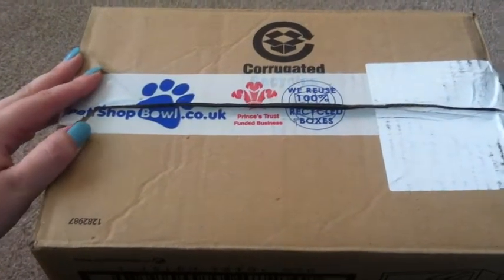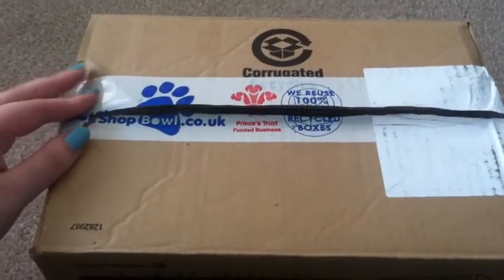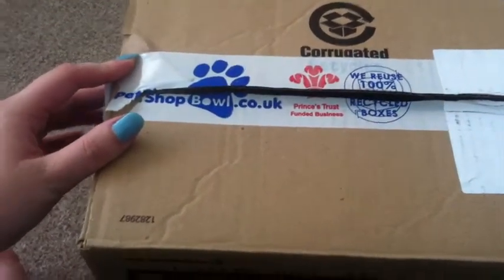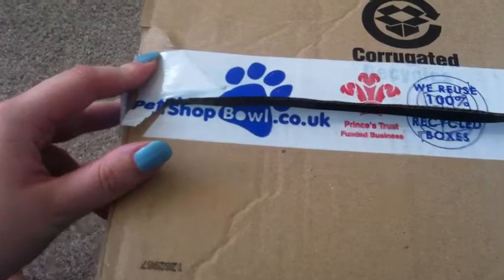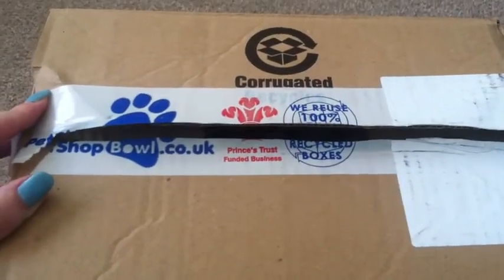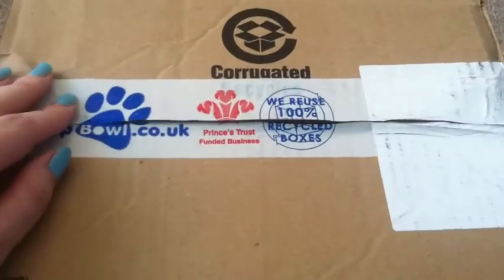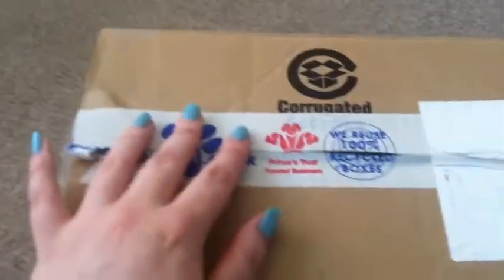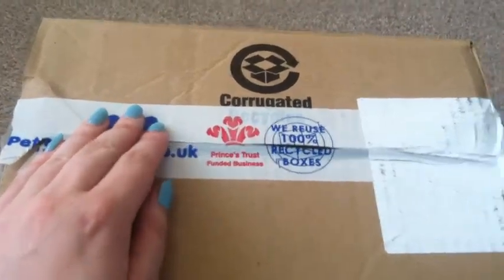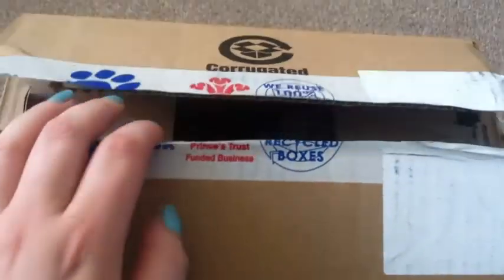Hi guys, this is a bit different. I've been selected for a company called Pet Shop Bowl — there's their website — to test a range of their products, obviously pet foodstuffs and treats, and then review on my blog. They're a new company, so they wanted bloggers to start reviewing, so I contacted them and they sent me this little box out.